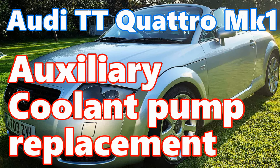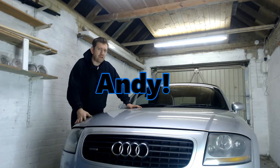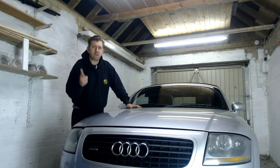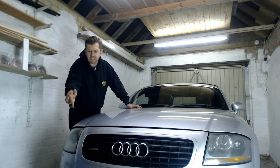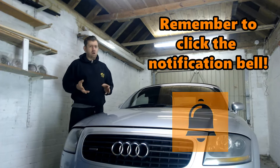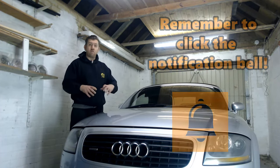Audi TT Mark 1 Auxiliary Coolant Pump Replacement. Hi all, Andy here and welcome back to the channel where tonight I am going to find and fix the annoying leak that keeps evidencing itself on the garage floor. The cause of a leak can be quite hard to spot in the engine bay of an Audi TT due to the cramped nature of all the components.